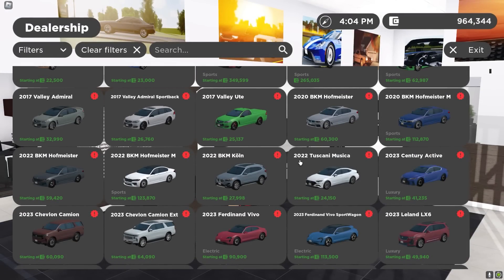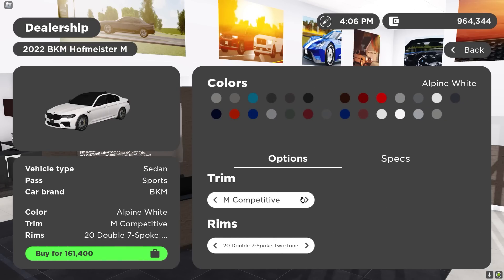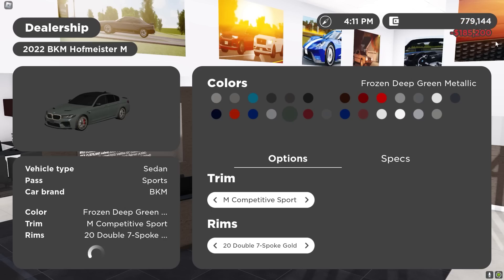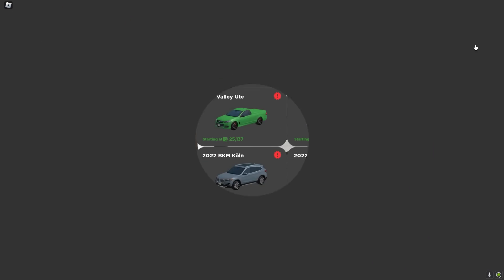I think it's only right if I get the new M5. Do I get the CS? The CS is so mean. I think it's only right. It's almost $200,000, but I have to — it's just so clean.